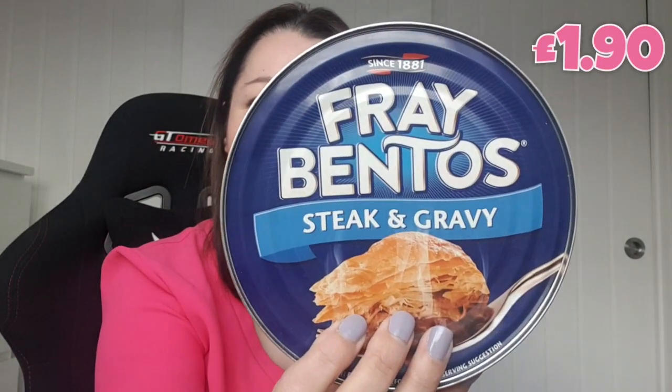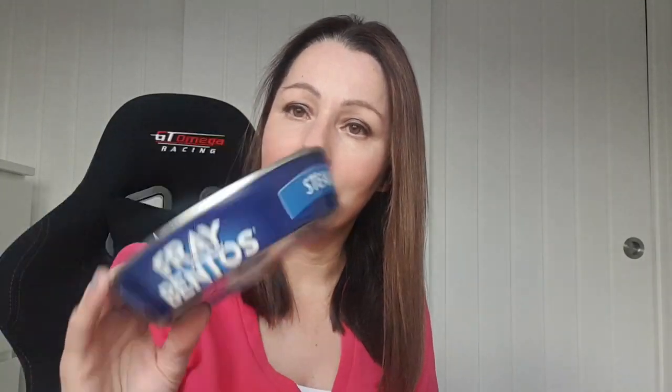Fray Bentos pies again, because I just like Fray Bentos pies. The only thing that annoys me about it is you have to look at the instructions on the back for how long before you can get the top off. I know that sounds a bit stupid but it is proper annoying — the amount of times I've cut the top off with the can opener. Anyway, Fray Bentos pies are very nice.